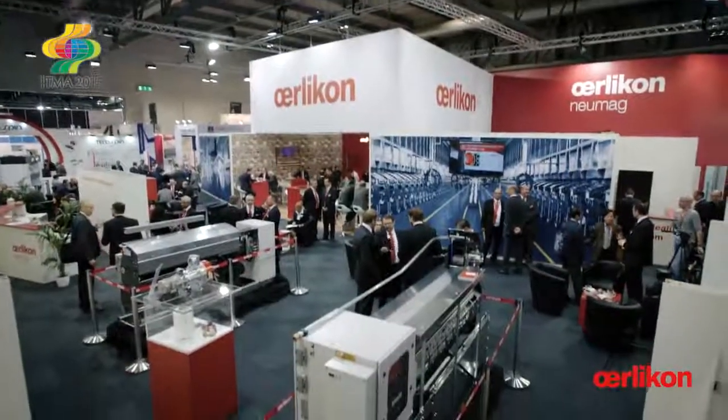The Oerlikon Manmade Fiber segment, with the brands Oerlikon Barmag and Oerlikon Neumag, is going to present its latest innovations to all our customers and friends worldwide.